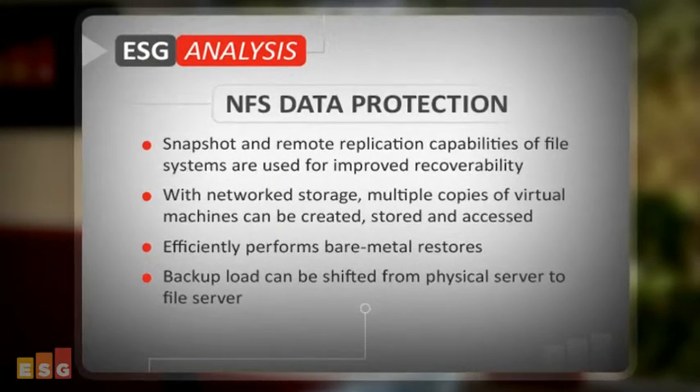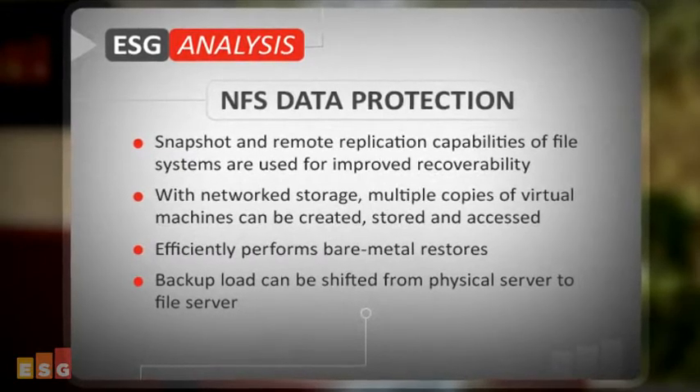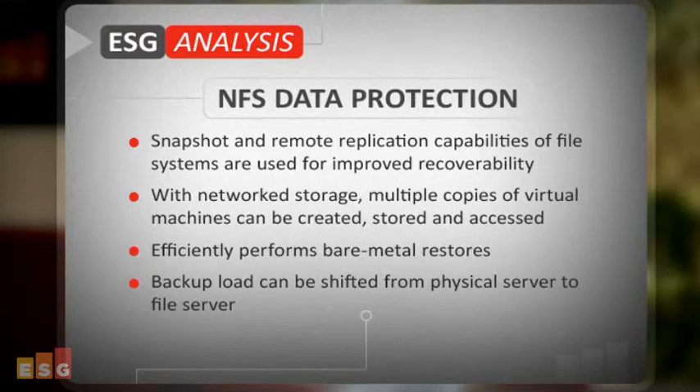stored and accessed for replication and disaster recovery purposes, and they can be used to more efficiently perform bare-metal restores. To alleviate the issue with backing up the virtual machine, the backup load can be shifted from the physical server to the file server, leveraging snapshot copies to meet recovery point-in-time objectives.